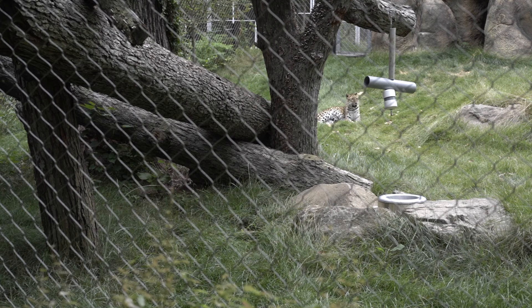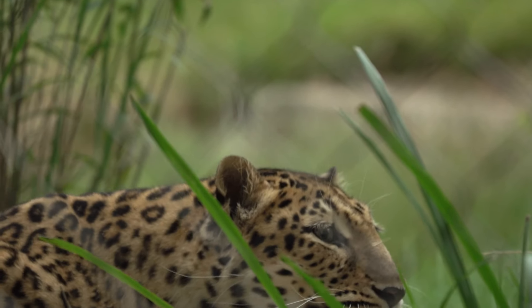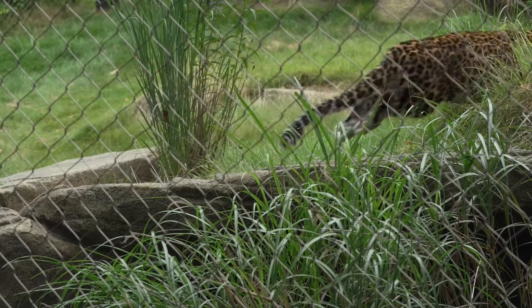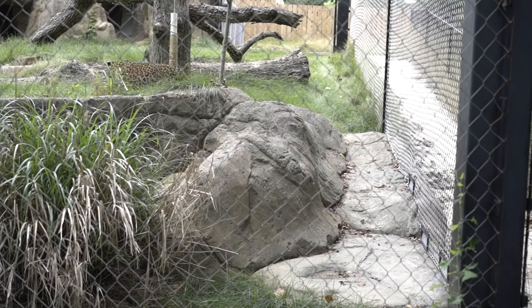The CDC says more research is needed, but they do know coronavirus infection in animals presents similar symptoms to humans. Coughing has been seen, some runny noses, some lethargy — not feeling quite well or not eating quite well for a short time. Overall, the symptoms so far have been mild in almost all of the cases.